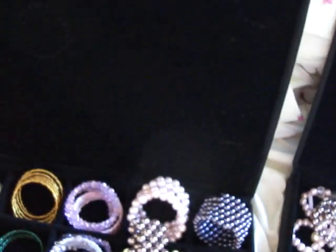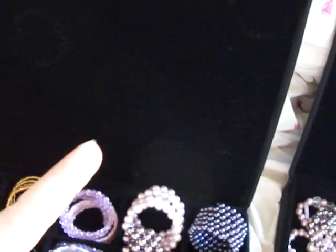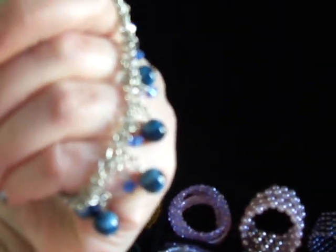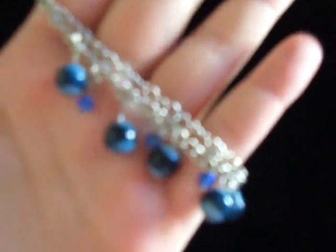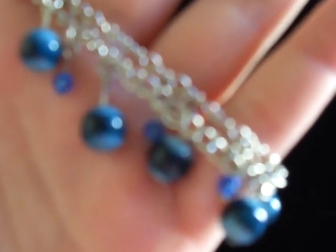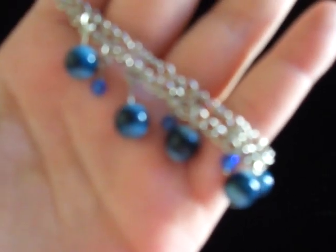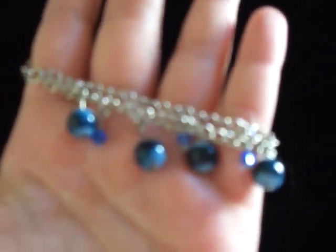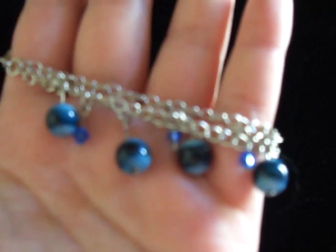Oh there's this one too. This one's very cute. I can find where to hold it. There we go. So there's that.